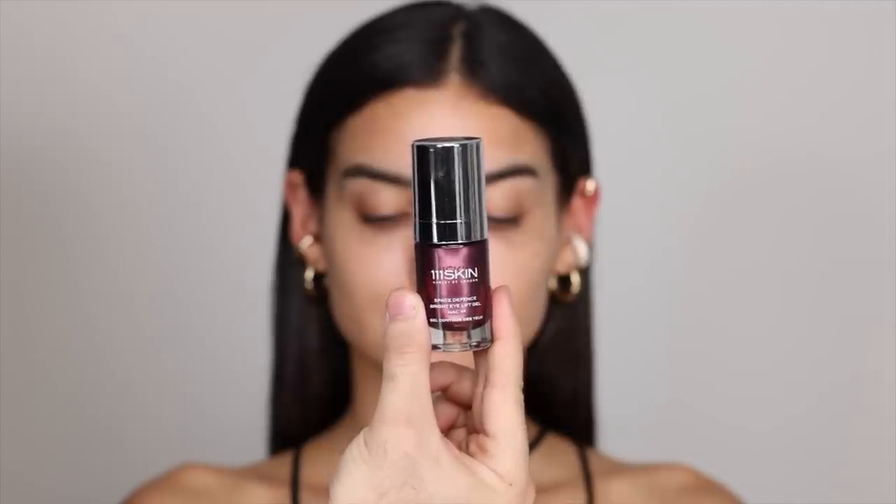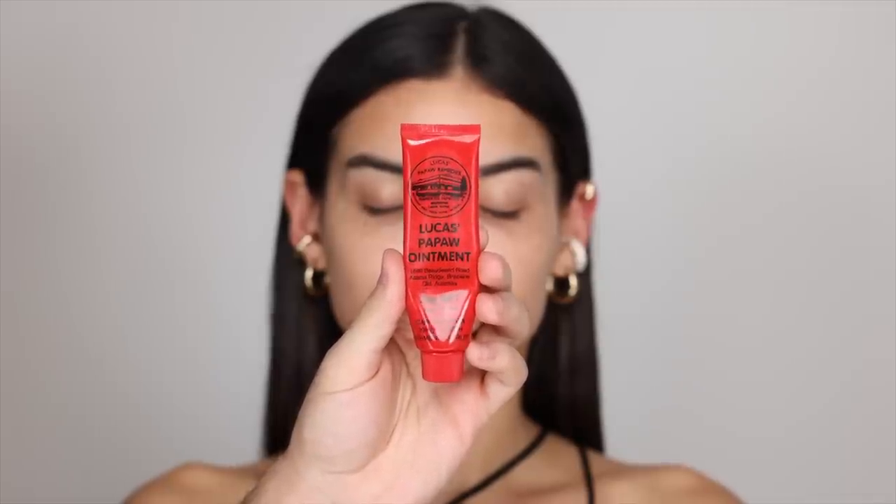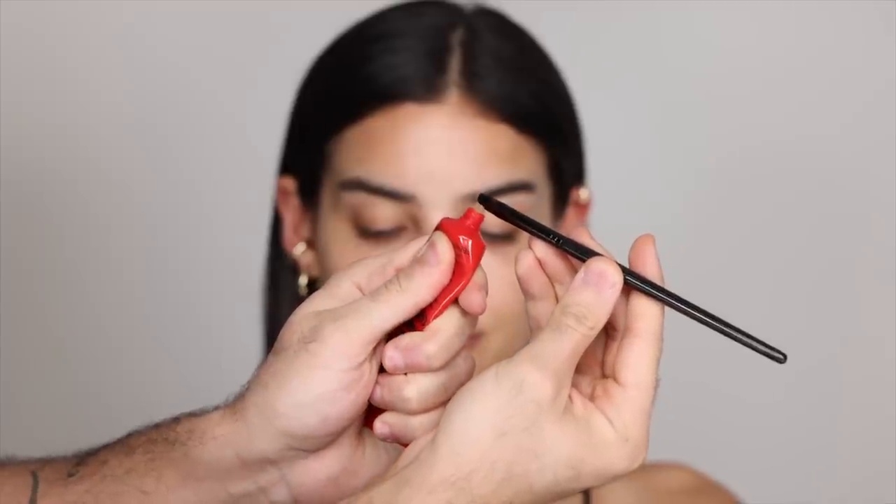For an eye serum, I'm taking this one from 111 Skin and applying that underneath the eyes and then I'm going to actually seal it in with an eye mask. Just applying that in, make sure that you're rubbing it in very gently and tapping it in. It's going to be nice and cooling on the skin. Before I go in with the eye mask, I'm going to be taking the Lucas Pawpaw Ointment and applying a very thick layer on her lips, basically creating a thick lip mask so that by the time I come to the lips at the end of the makeup, they're nice and hydrated and really plump.